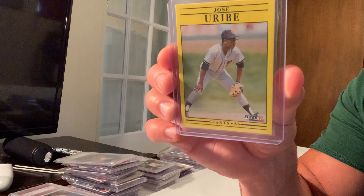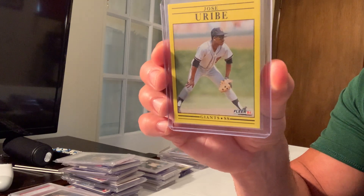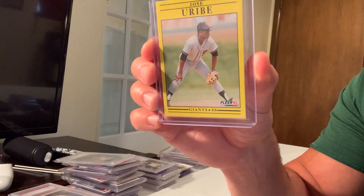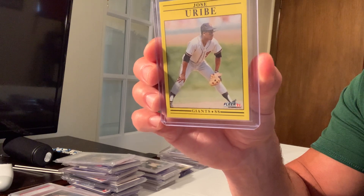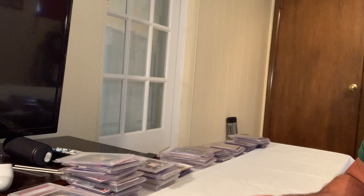Here's an error card that sold for a lot — I'm not sure why anybody would buy it just because of a wrong birth date, but the 1991 Fleer Jose Uribe error card sold for $4,725.